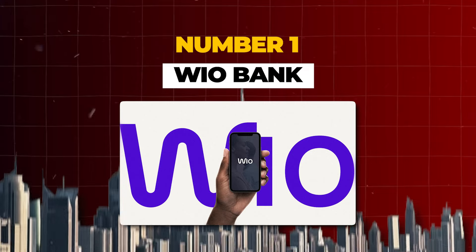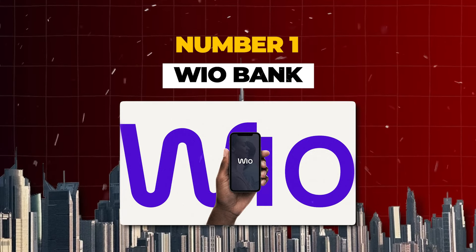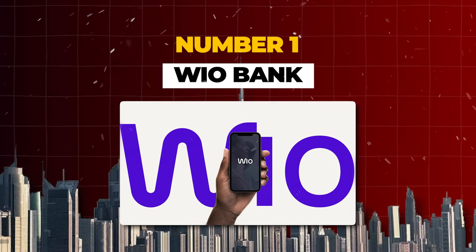The first bank on our list, the one that's most popular here in Dubai right now and most similar to Revolut if you bank in Europe, is WIO Bank.